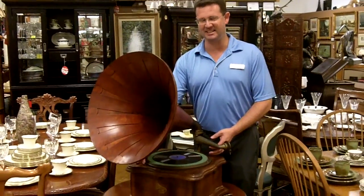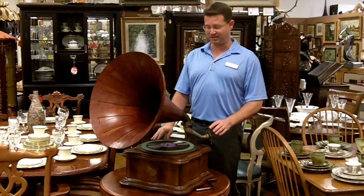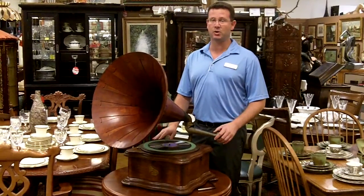Hi, I'm Dean from Gannon's Antiques in Artin, Fort Myers, Florida. I wanted to share with you today this incredible Columbia Graphophone.